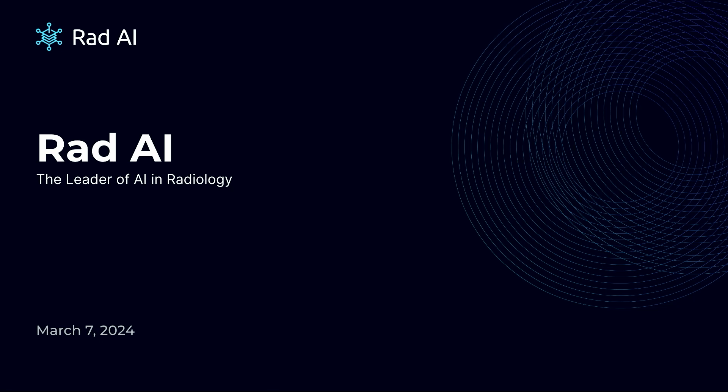Has anyone heard about RAD AI so far? We've been getting a little bit more traction these days in terms of social media presence and stuff.